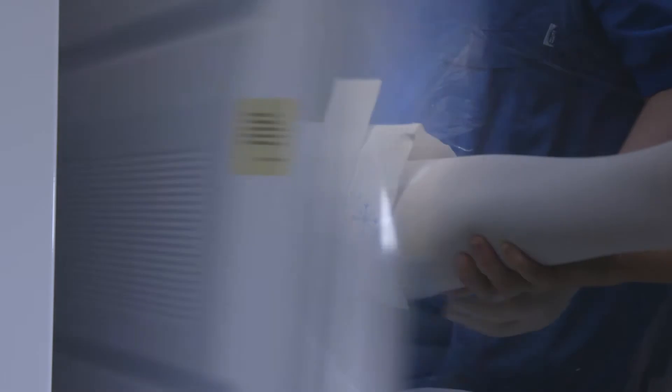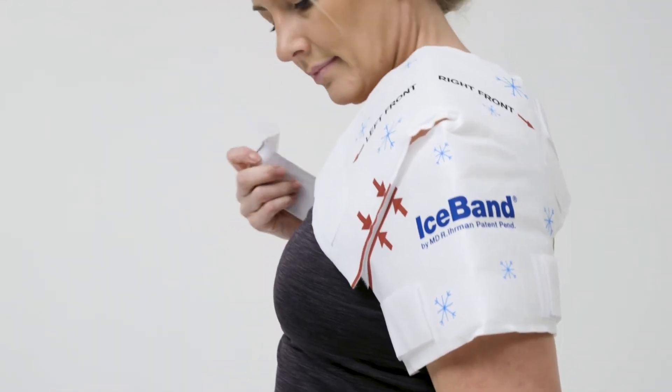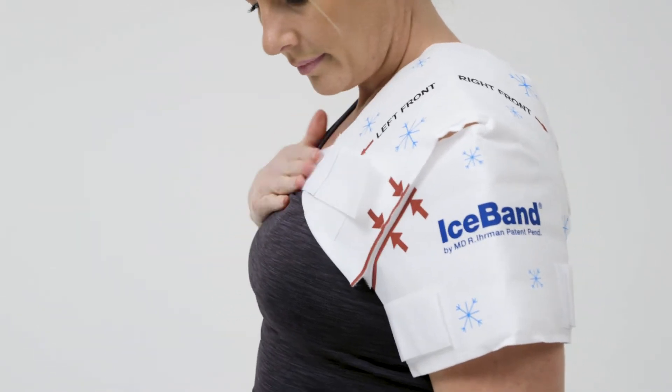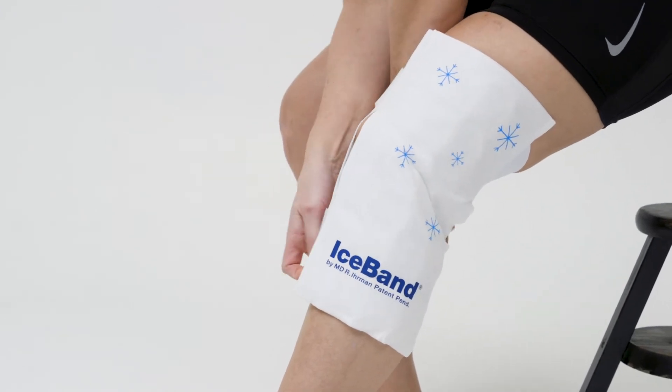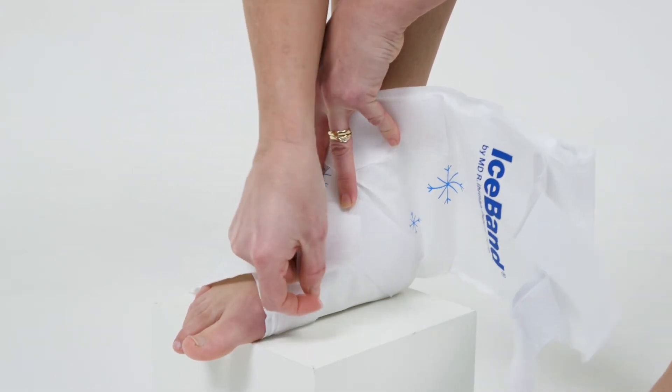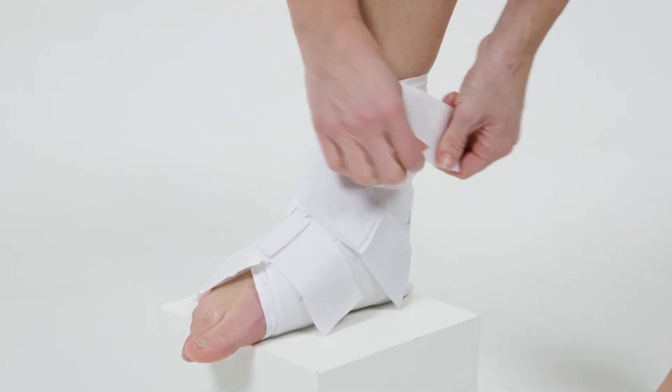Iceband is stored in the freezer, close to the operating theater. You just pick one bandage up, take out the whole packet and put it on the patient. It fits every joint as well as possible — one size fits all — and you can adjust the straps so it fits every patient. It's not difficult to put on the knee or the shoulder. You can walk with it, and if you have it on your shoulder it's a perfect way to move around inside the house or even outside. It fits perfect.